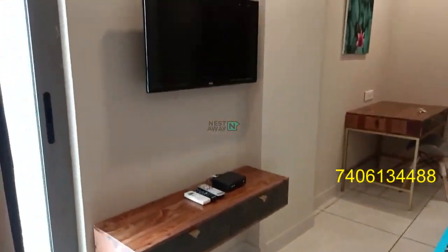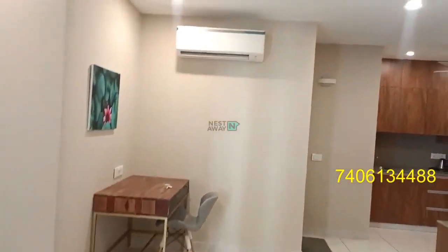TV panel and a study table and chair with AC.